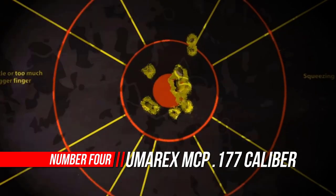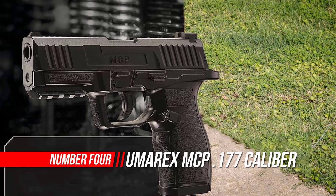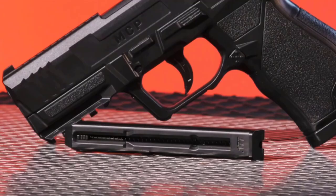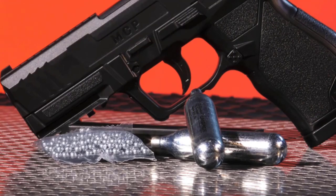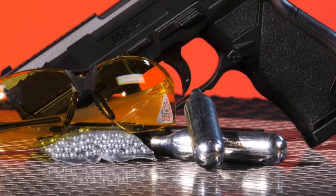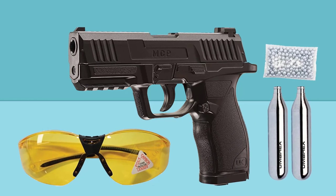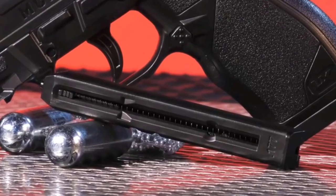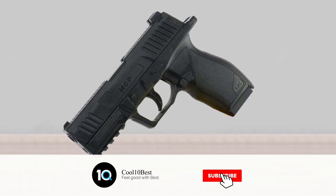Number 4: Umerx MCP Caliber BB Gun Air Pistol Kit. Umerx USA is one of the leading manufacturers and suppliers of airguns, pistols, rifles, and more. Whether you're in the market for a new airgun or you're in need of BBs, pellets, targets, and other accessories, you've come to the right place. We offer a wide selection of air pistols, rifles, and handguns, as well as barrels, CO2 cartridges, ammunition, and other necessities. Buying your first airgun or hoping to complete your collection, we offer one of the largest selections of airguns in the industry.